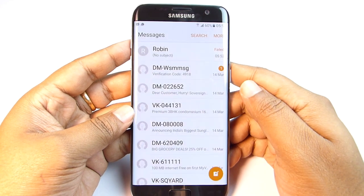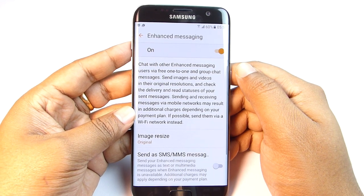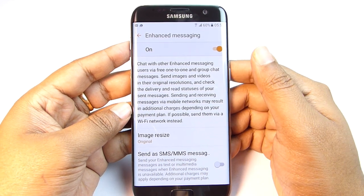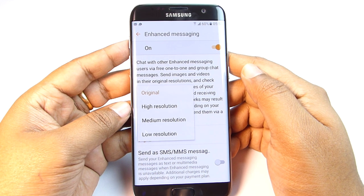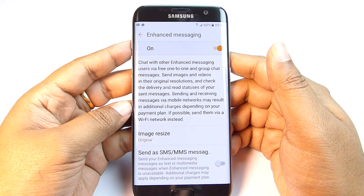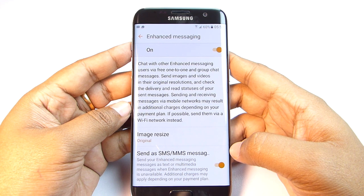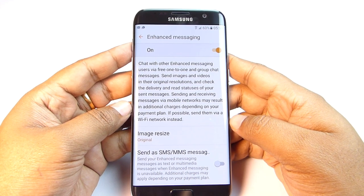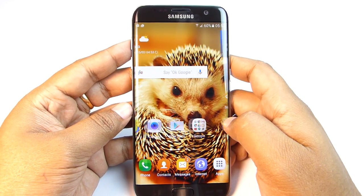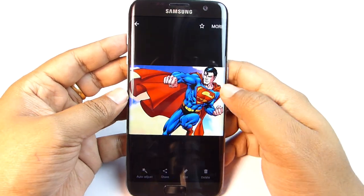Next is a very interesting feature called Enhanced Messaging. Go to Messaging Settings and switch it on. With this you can chat with other Enhanced Messaging users via one-to-one or group chat, and you can share images and videos in their original resolution — unlike WhatsApp. Consider using this if your friends are Samsung users. If you need to send a file to someone without MMS or needing their social account details, just use Samsung Simple Sharing.